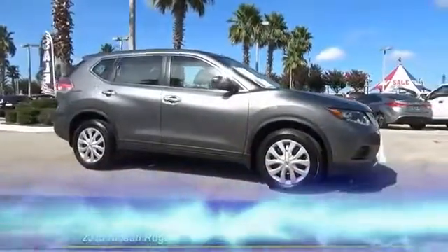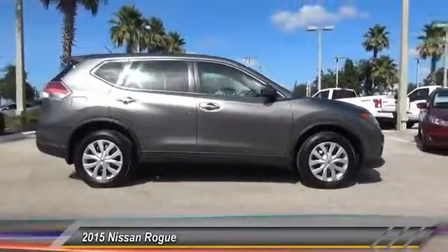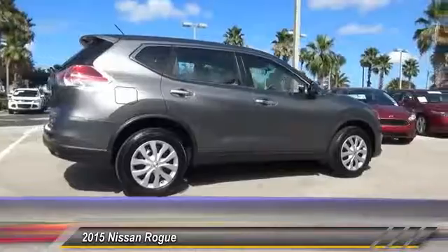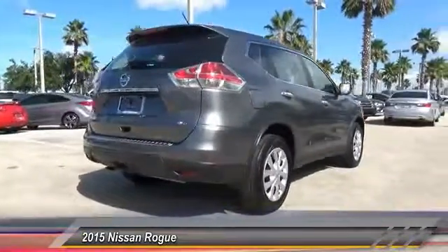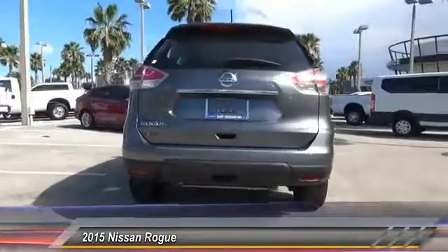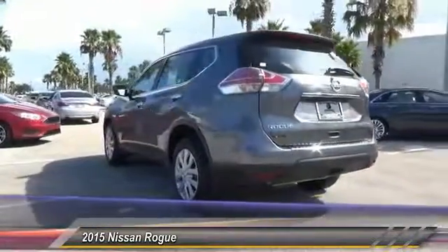The 2015 Rogue. The stylish Rogue gets 27 miles per gallon and still boasts nearly 58 cubic feet of cargo space. With a five-star side impact safety rating and intuitive all-wheel drive for confident handling, the Rogue is more than you expect and everything you deserve. This vehicle has less than 40,000 miles.